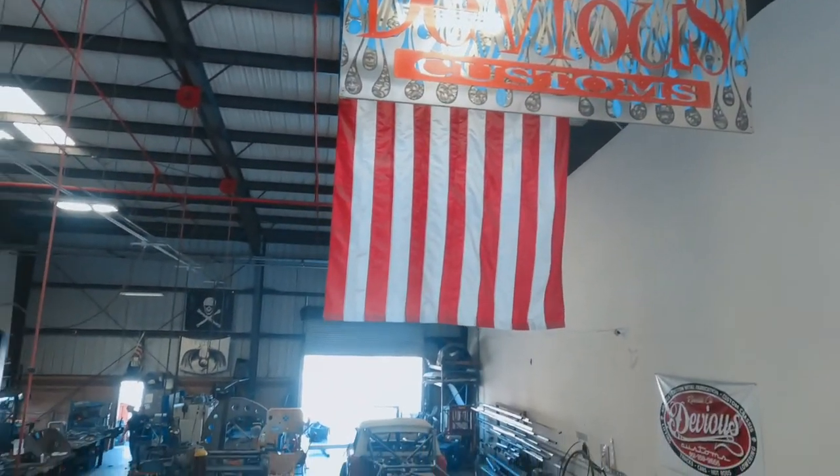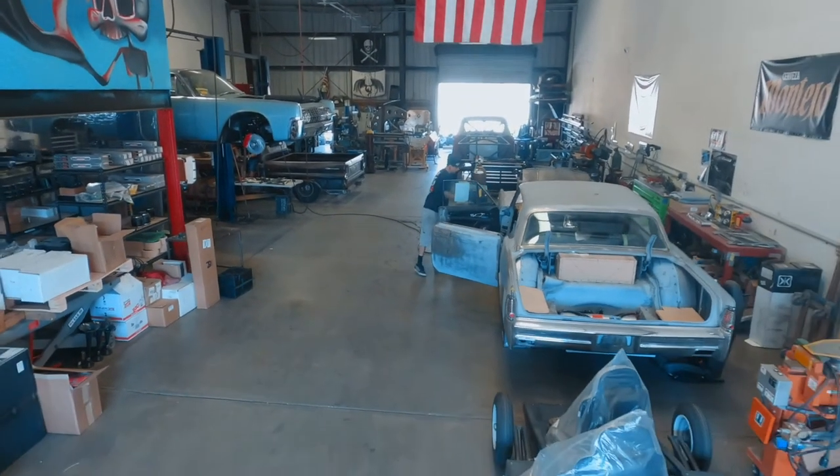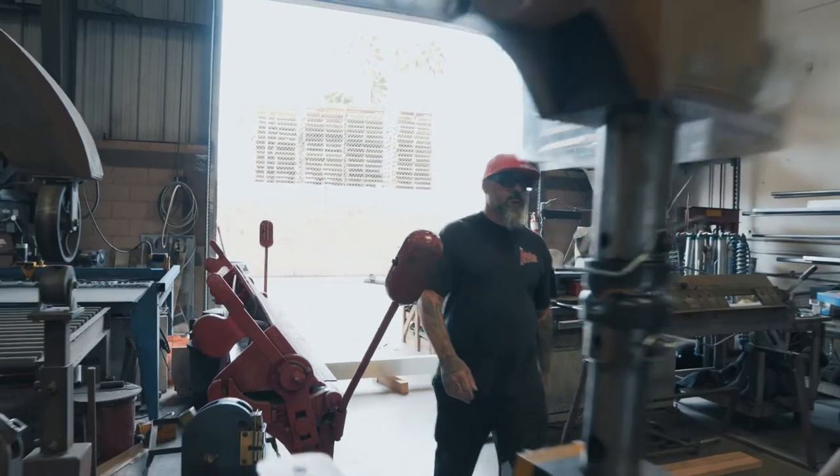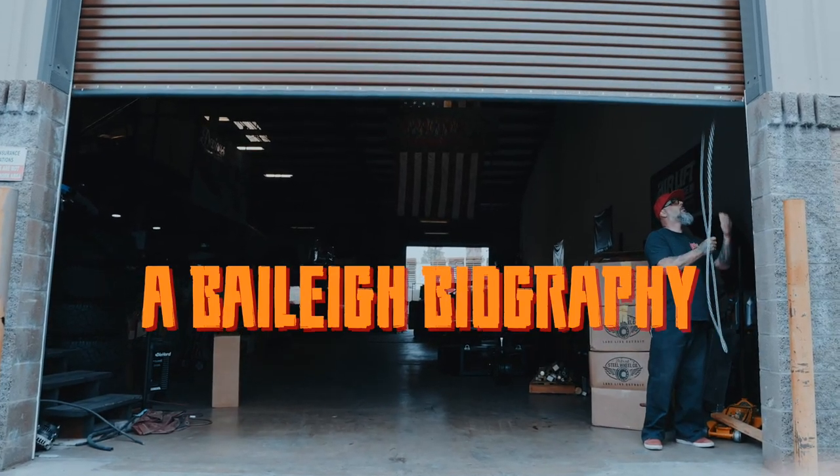One of my favorite parts about Bailey is they answer the phone and answer your questions and sell you the part. I can't tell you how many other companies you buy equipment from and then trying to get tech support is a nightmare. Bailey Industrial — I really can't say anything they need to do better. I'm completely happy. My legacy, I think, will be passing this amazing establishment and skills on to my kids and hopefully their kids. I'm pretty fortunate right now that I work with my dad and my oldest son — three generations here right now. I employ 18 guys. What I do every day when I wake up and go to sleep affects all of us, so it's super important. This is my joy, my happiness. This is what I do for fun and passion. It's life to me.